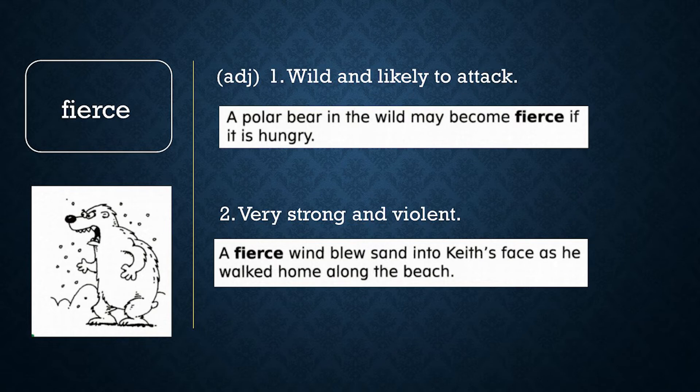Now let's review word meaning. Yes or no: a butterfly is a fierce insect. If you said no, you are correct. Something that is fierce is likely to be violent or wild. A butterfly is a gentle insect that wouldn't hurt anything.